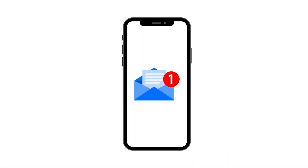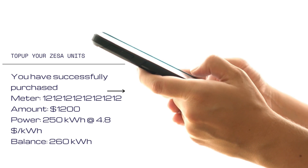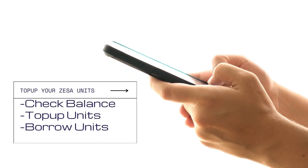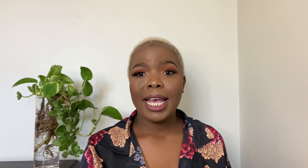A rollout of ZESA smart meters can actually solve all these problems and more. Smart meters are a huge step forward. Imagine your meter notifying you that you need to top up — that notification could include links to different online payment methods so you can click the link, make your payment, and it automatically tops up your token without needing to key anything into your meter. And if you don't have money, you could even borrow some units through the smart meter.